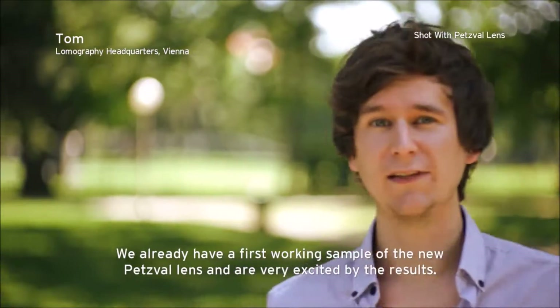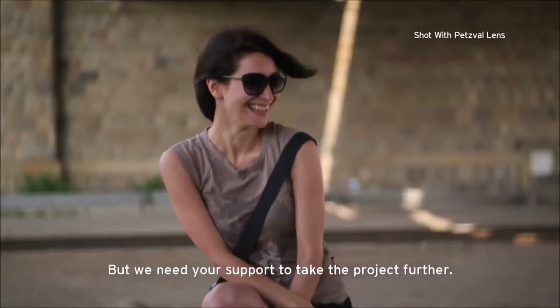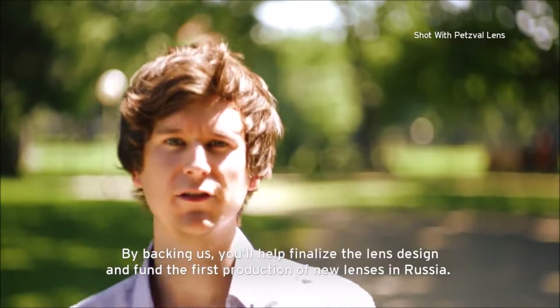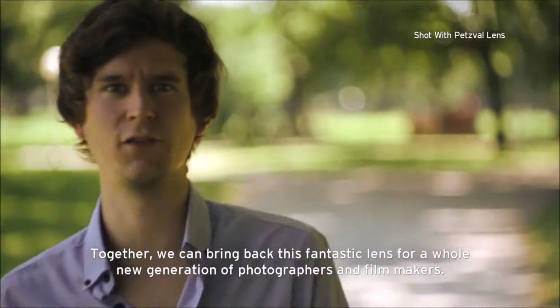We already have a first working sample of the new Petzval lens and are very excited by the results, but we need your support to take the project further. By backing us, you'll help finalize the lens design and fund the first production of new lenses in Russia. Together, we can bring back this fantastic lens optic for a whole new generation of photographers and filmmakers.